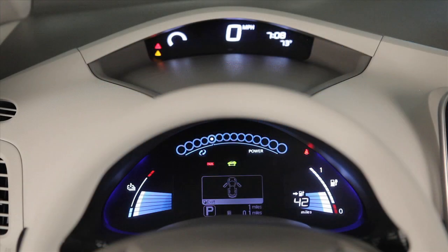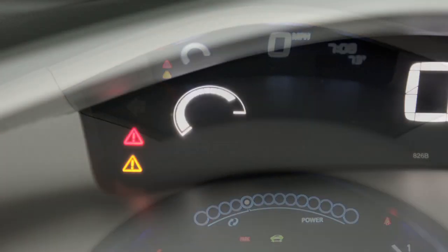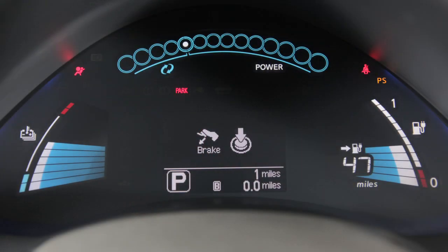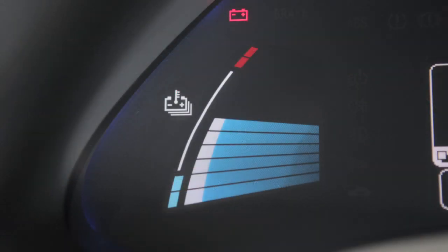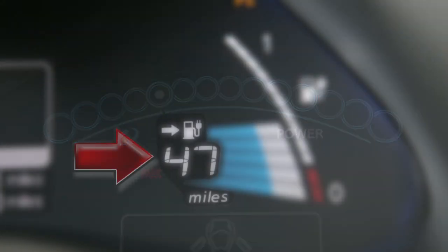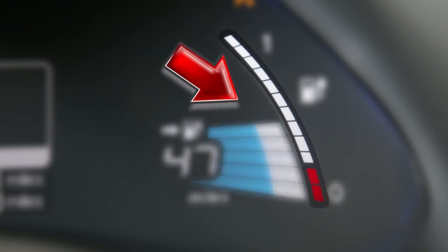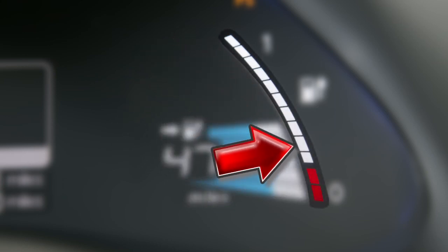Behind your steering wheel you'll see two meters. In the upper meter you'll find the master warning light and the eco indicator. The lower meter displays the lithium-ion battery temperature gauge, power meter, driving range, lithium-ion battery available charge gauge, and the lithium-ion battery capacity level gauge.